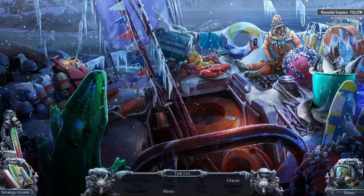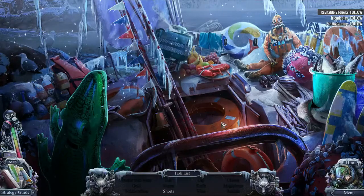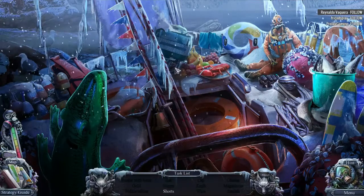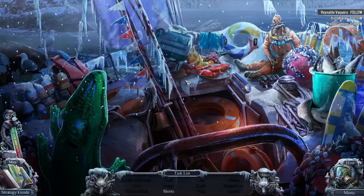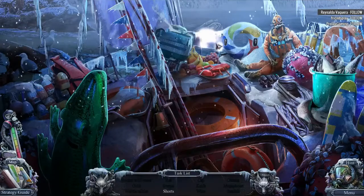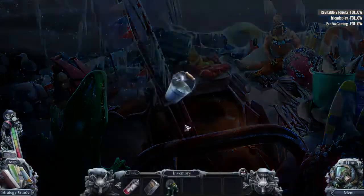Where the heck are the shorts? There's the glasses. Ugh. Frankly, it could be anything, I guess. The shorts are next to the grapes? Oh wow, they are like all torn up. I was not expecting that. Thank you so much for shouting that out.